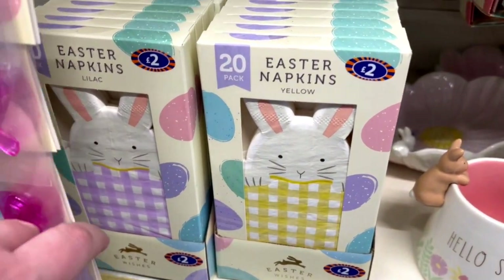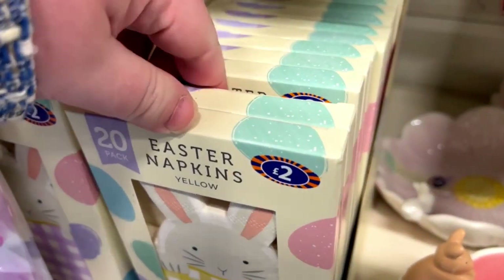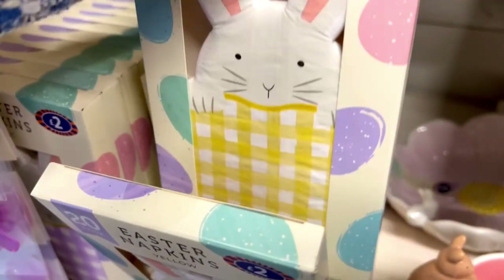If you're hosting an egg hunt, they got perfect stuff for it as well, like these napkins or the happy Easter bunting that we've seen before.